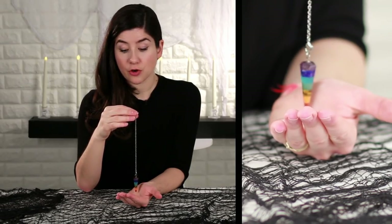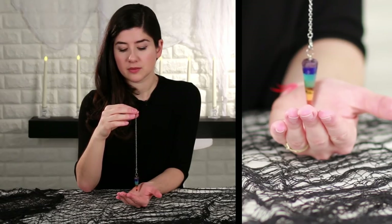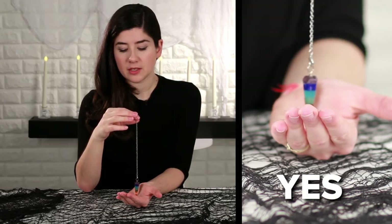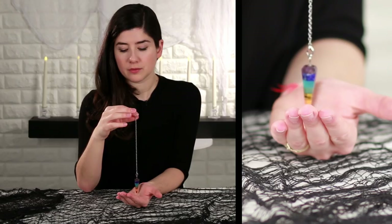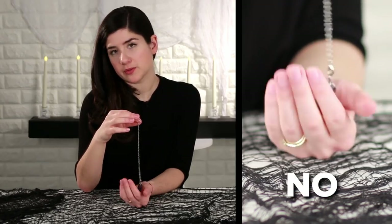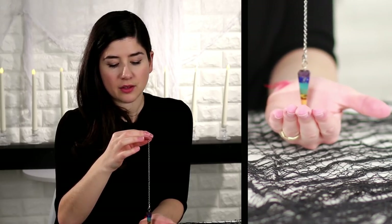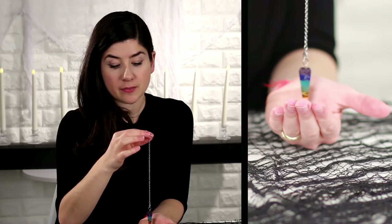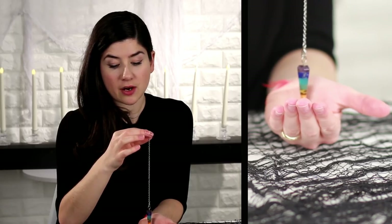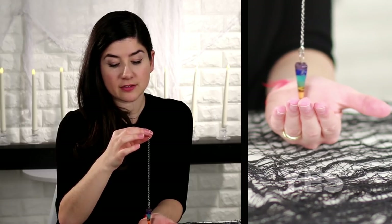The first time you use it, you can pick it up and say 'show me yes.' Just trying to make a circle — there it goes. Then show me no. It does a straight line for me, but it might do a different movement for you. Usually to set it to start, I'll ask it something like 'do I have brown hair' to make sure it's working. It takes a little bit to start, but you can see it's starting to make a small circle and it gets bigger — yes, you have brown hair.